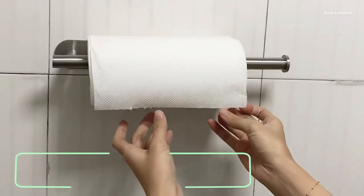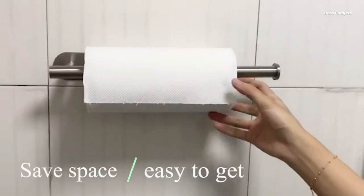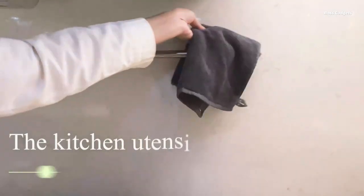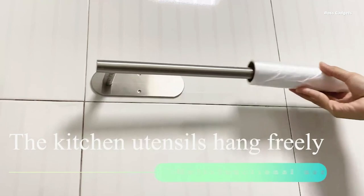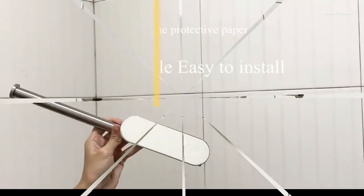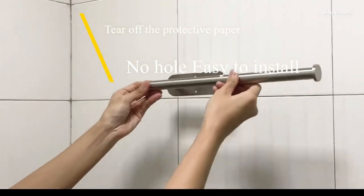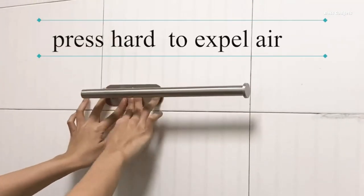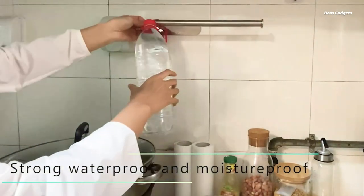The self-adhesive paper towel holder is an essential kitchen accessory that helps organize your workspace and keep paper towel rolls neatly in place. Constructed from sturdy, rust-proof stainless steel, this holder provides a reliable and long-lasting solution to the problem of rogue paper towel rolls cluttering your countertops. Featuring a strong adhesive backing, the paper towel holder can be easily mounted underneath cabinets or on flat wall surfaces, including in bathrooms and laundry rooms.